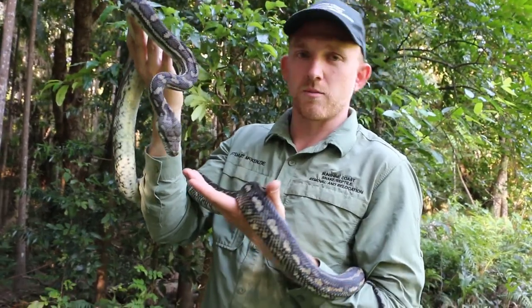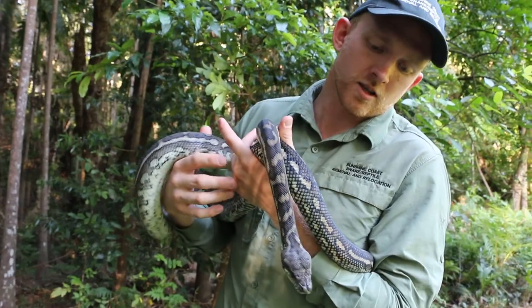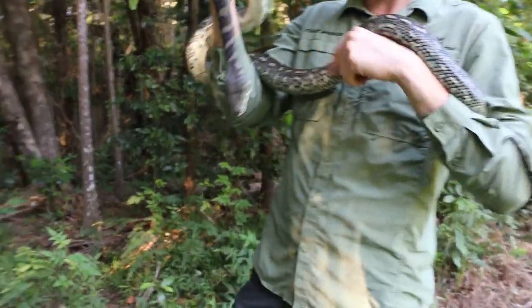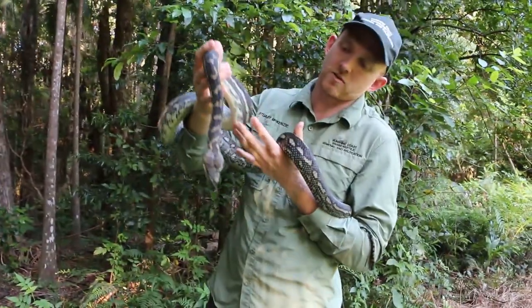This guy here is a Python, which basically means he doesn't have any fangs and he doesn't have any venom. He has a mouthful of teeth which he uses to grab hold of his prey, then he'll coil around his prey, squeeze them as hard as he can, eventually suffocate them, and then swallow them whole.